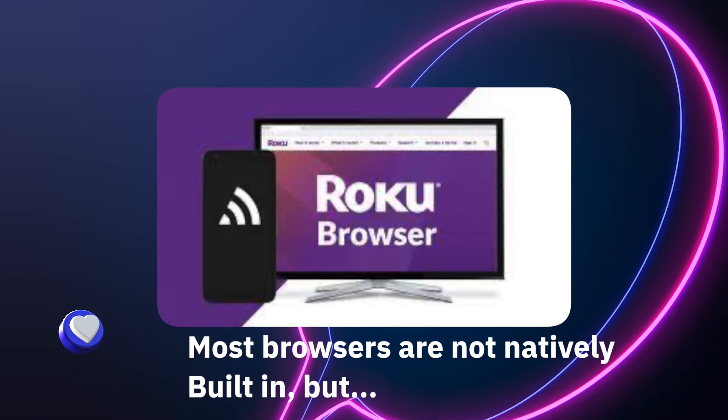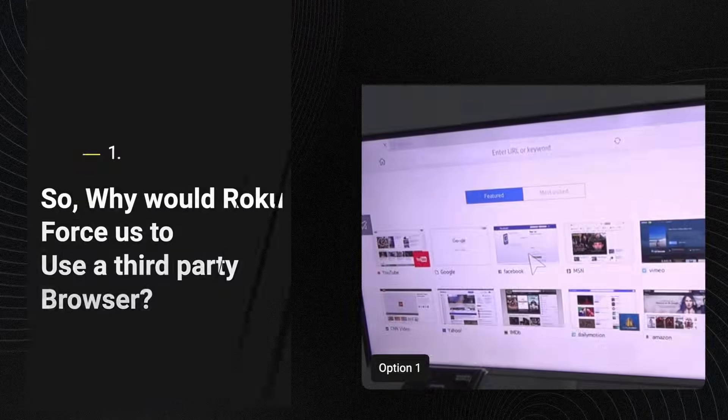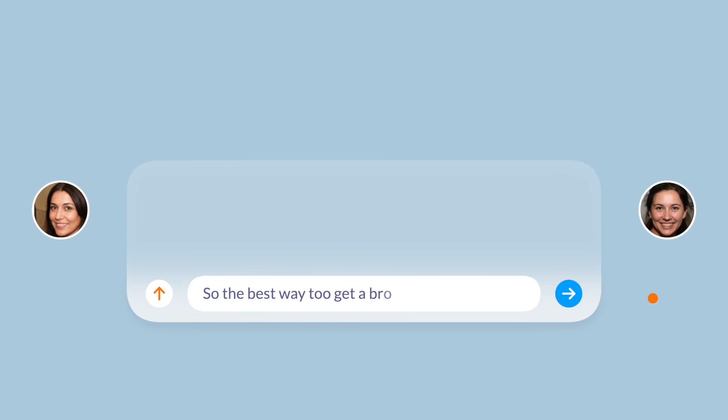However, you'll find the Roku web browser is not natively built in or even supported as an app. There are a few reasons why Roku did not include a native browser and forces us to use a third party.